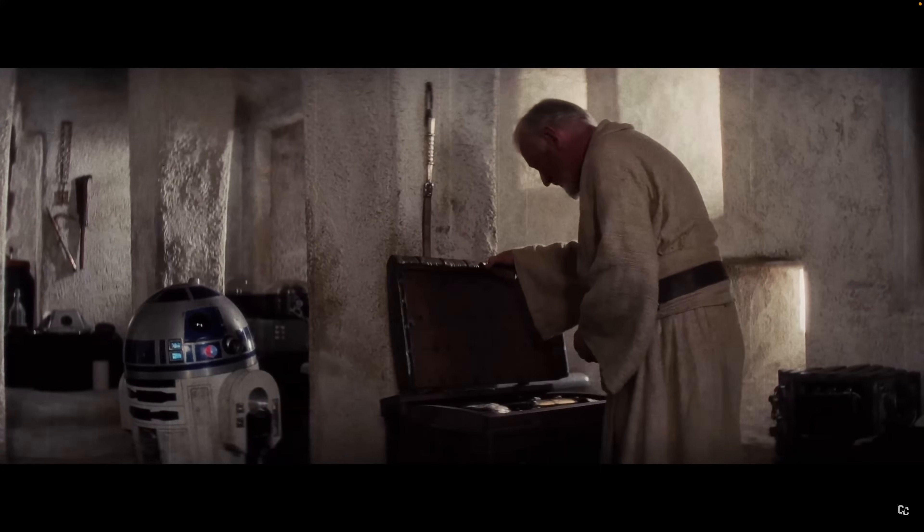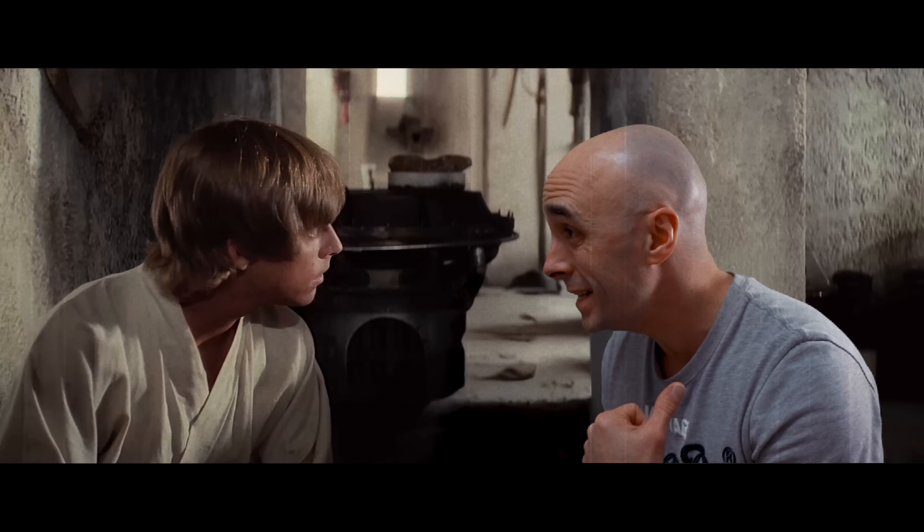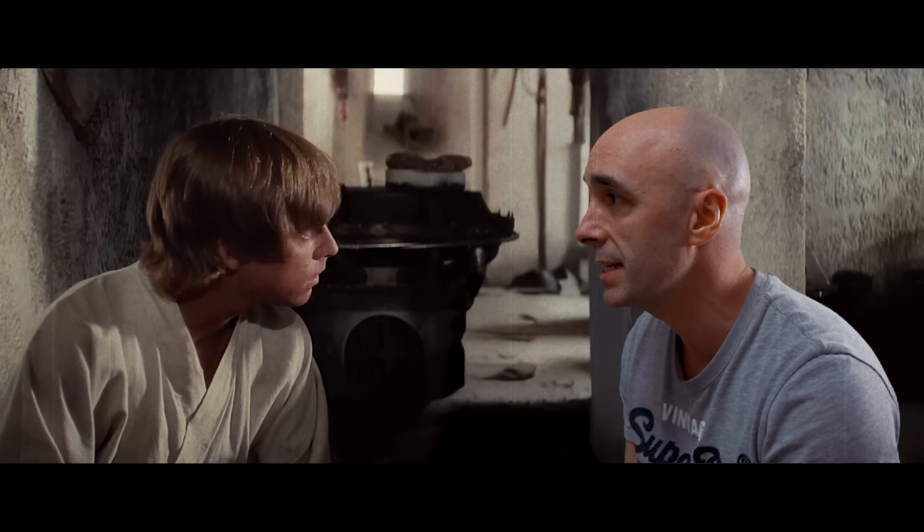Your father wanted you to have this when you were old enough. Listen, mate — this guy's mental. He cut your dad's legs off, nicked his lightsaber, and now he's trying to give it to you as a gift. He's full of shit.